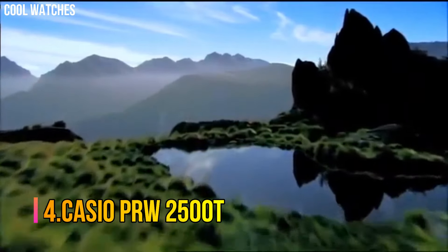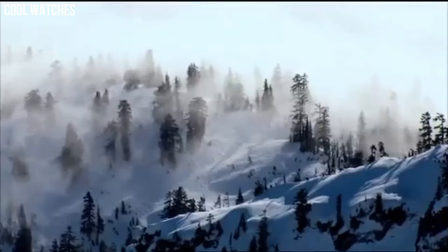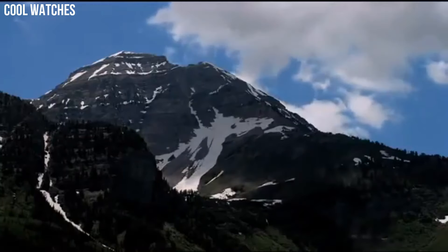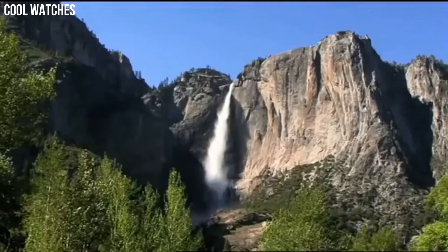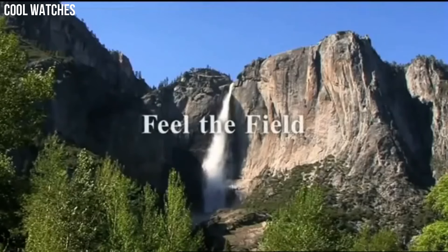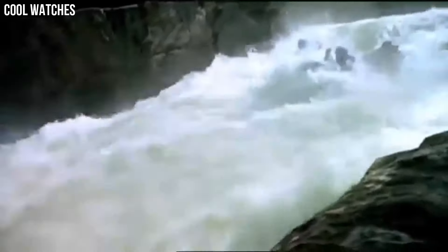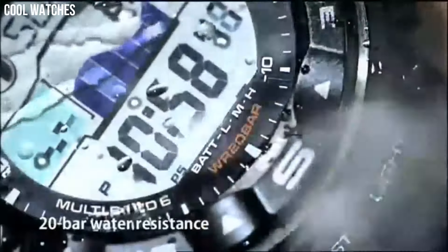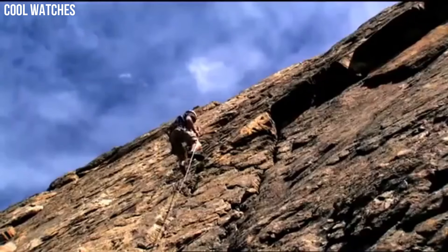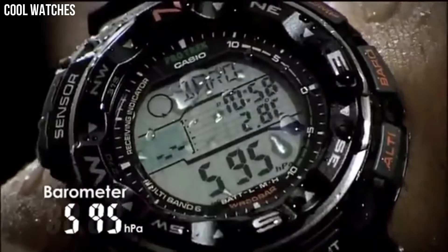Number 4: Casio PRW2500T. Tough solar power, multi-band atomic timekeeping, 200-meter water resistant, duplex LC display, digital compass, altimeter, altimeter memory, barometer, thermometer, full auto EL backlight with afterglow, 5 independent daily alarms, hourly time signal, world time, 1/100th second stopwatch, solar rechargeable battery. Round case, mineral dial window, digital display.